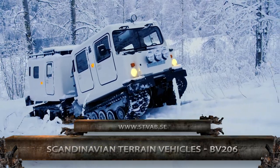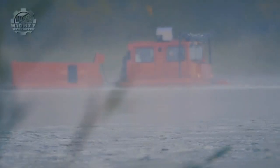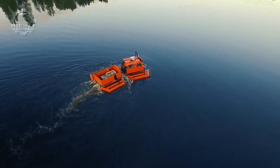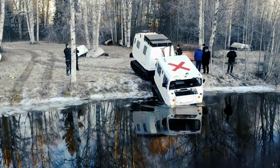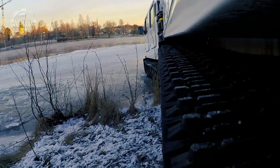First on the list is the BV-206 Scandinavian Terrain Vehicle, a truck that can conquer jungles, deserts, and bodies of water. It can also do two things: driving and carrying loads. These functions are divided into two units that both have a tracked undercarriage.